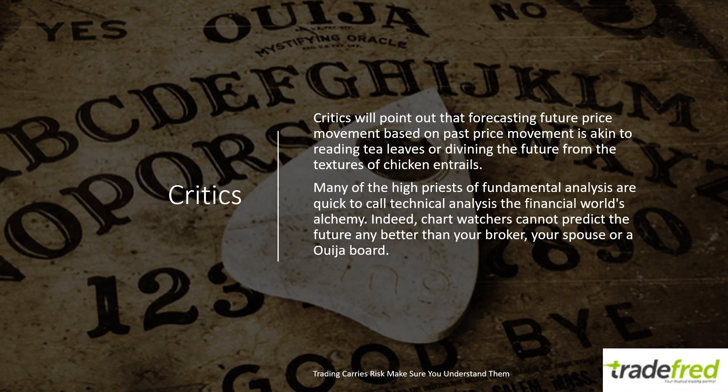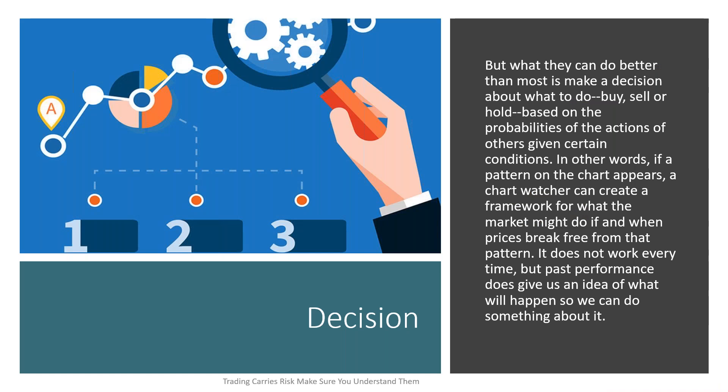Critics will point out that forecasting future price movements based on past price movements is akin to reading tea leaves. Many of the high priests of fundamental analysis are quick to call technical analysis the world's alchemy. Chart watchers cannot predict the future any better than your broker, your spouse, or a Ouija board. But what they can do better than most is make a decision about what to do — buy, sell, or hold — based on probabilities of actions of others given certain conditions. If a pattern on a chart appears, a chart watcher can create a framework for what the market might do if and when the price breaks free.